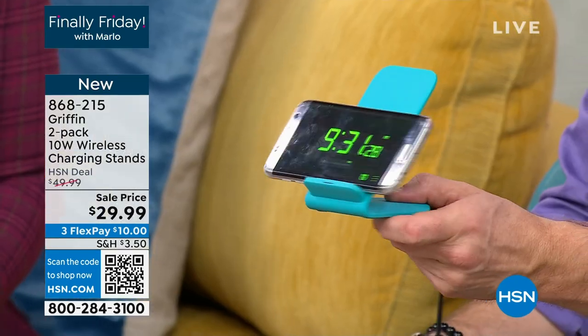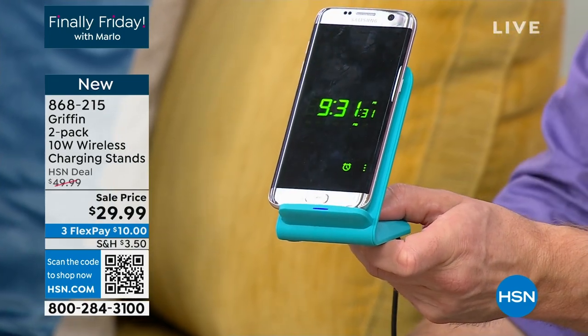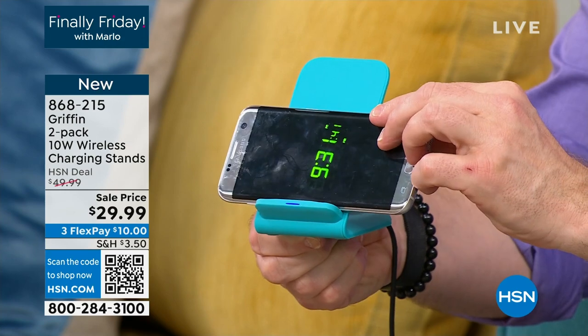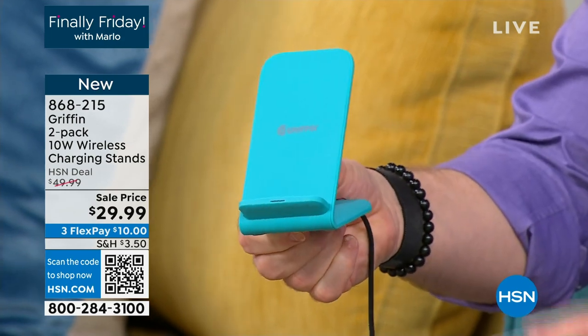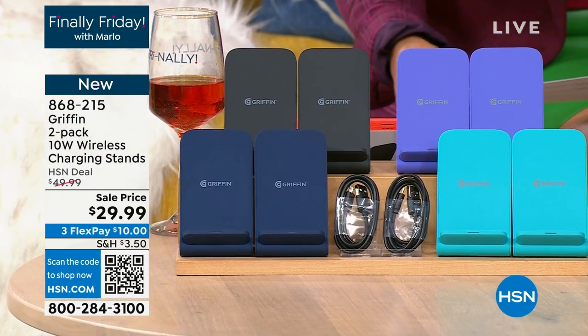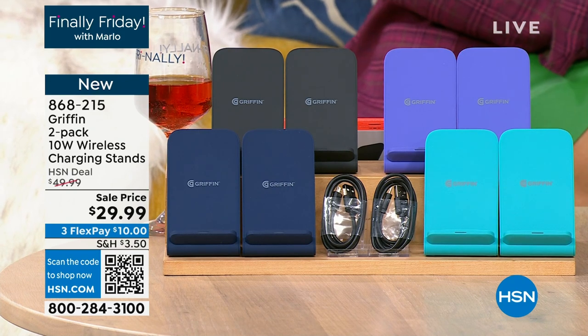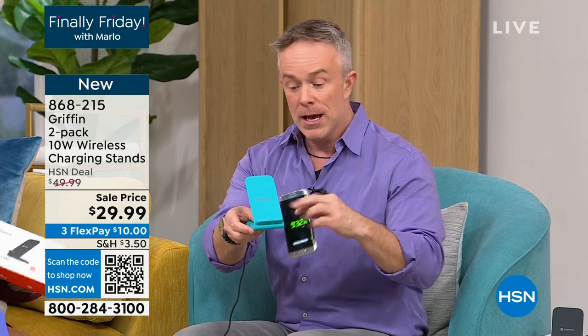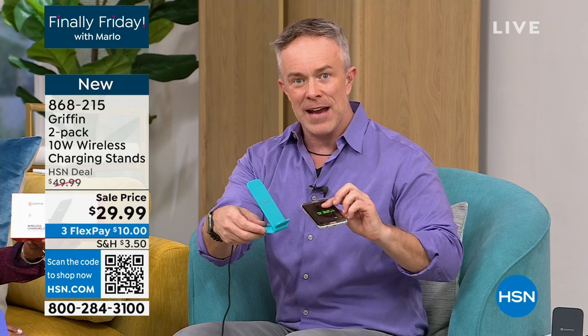You're going to get two of these great stands for $29.99. We've got a beautiful assortment of colors — aqua, gray, navy, Perry, and black. They're back in stock and we've totally upgraded them. It's been a year since we've been able to get these back. We have all these cords on the kitchen counter, on our desk, on our nightstand — because I need to charge my Android phone or my Apple phone. With this Griffin wireless charging system you don't need to worry about the cords. Other wireless charging pads just lie flat on your nightstand or desk, so you can't see what time it is. But if it's upright, you can see it's getting charged.